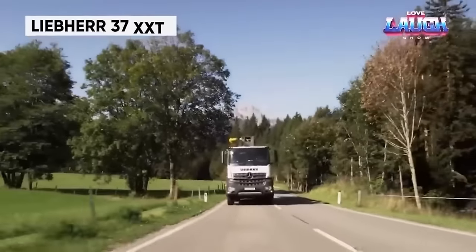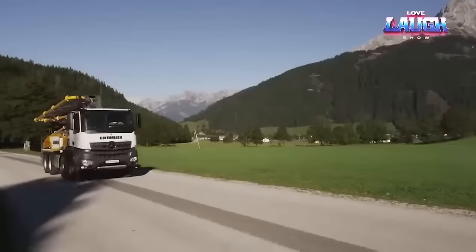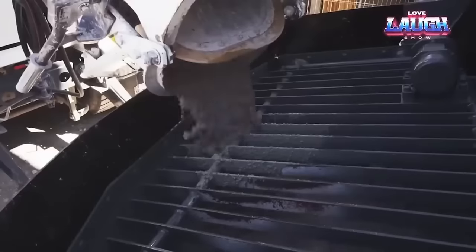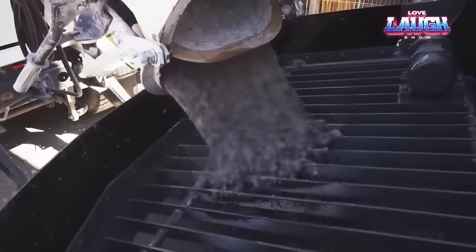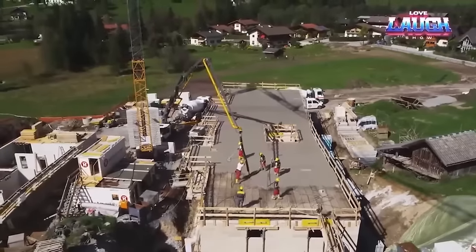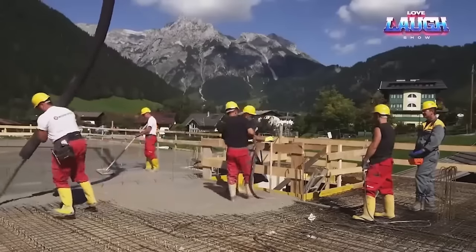The Liebherr 37XXT stationary concrete pump exemplifies innovation and efficiency in the construction industry. It stands out with its exceptional XXT outrigger — the only one of its kind incorporating both front and rear outriggers in the same pivot axis, ensuring exceptional stability. With a maximum concrete output of 135 cubic yards per hour and a vertical reach of 117.4 feet, the 37XXT guarantees high productivity without compromising safety. Its flat-folding outriggers make it suitable for jobs in confined spaces. The operator-friendly design incorporates Liebherr's unique organic system, allowing for intuitive control, ensuring high performance while reducing operator fatigue.